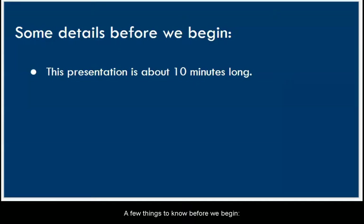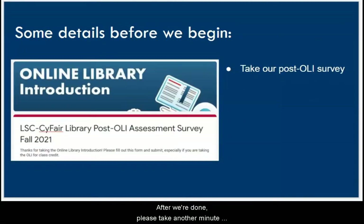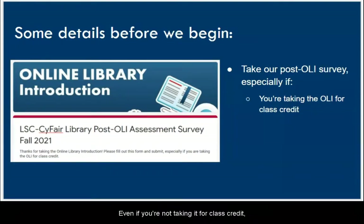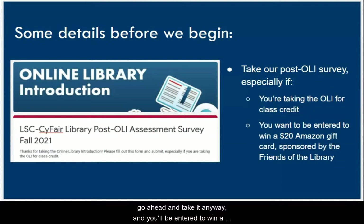A few things to know before we begin. This presentation is about 10 minutes long. After we're done, please take another minute and fill out our survey — it helps us make sure you're learning what we're teaching and helps us improve for next time. If you're viewing this as a class assignment, you must fill out the survey so we can let your professor know you attended. Even if you're not taking it for class credit, go ahead and take it anyway and you'll be entered to win a $20 Amazon gift card sponsored by the Friends of the Library. We'll give you the survey link at the end of this presentation.